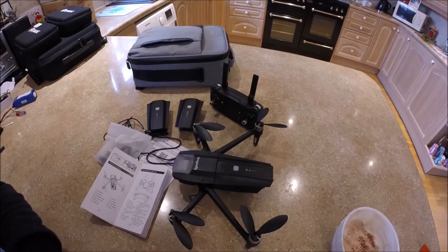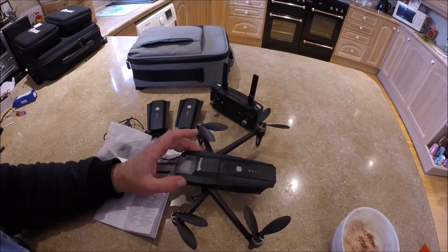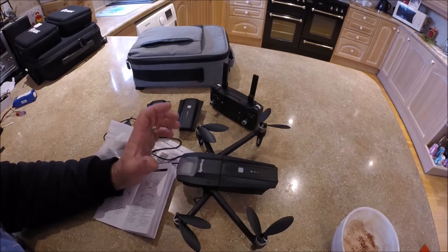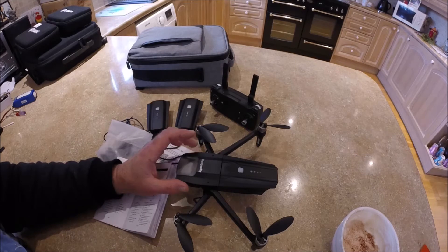This is the JJRC X15 Dragonfly. As you can see, it's virtually a copy of the Parrot Anafi. This was previously marketed by Bangard as the KK13 Dragonfly. Unfortunately, towards the latter part of last year and early this year, it seemed to have failed in YouTube reviews by people like Quadcopter 101 — especially the DVR on-board recording.